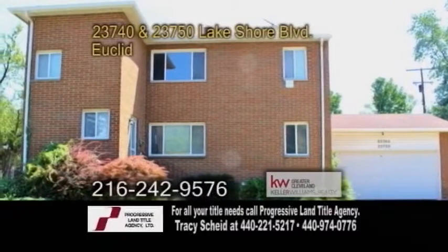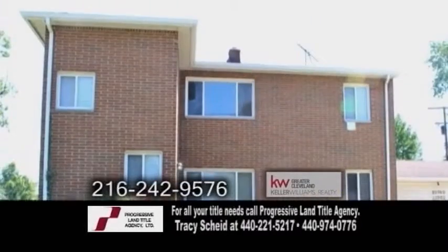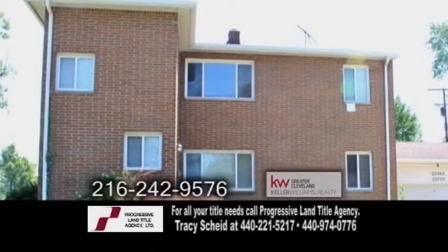A two-family home in Euclid. This home has multiple entrances. There are a total of six bedrooms and two baths.